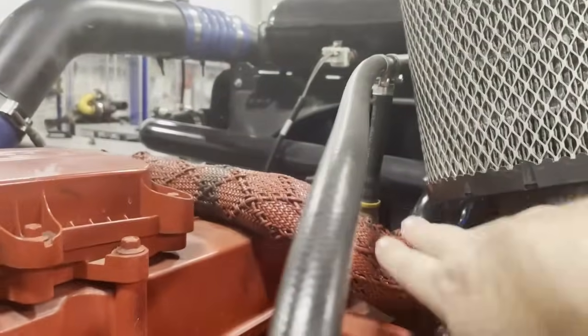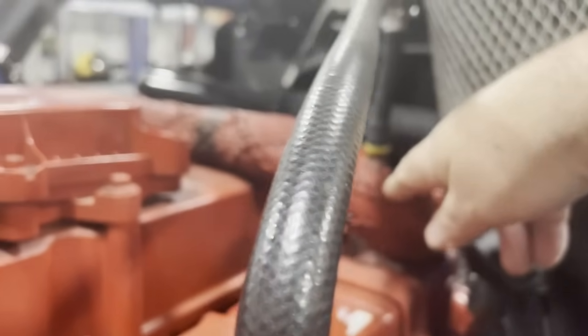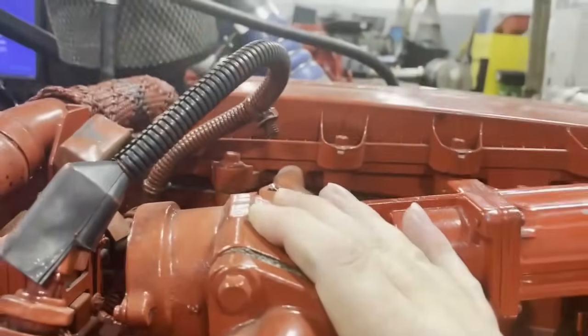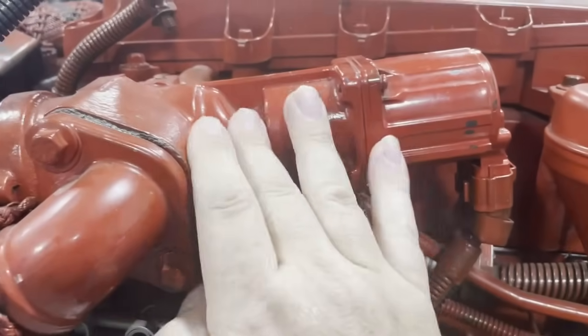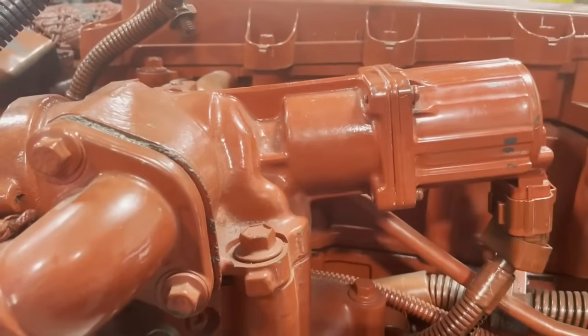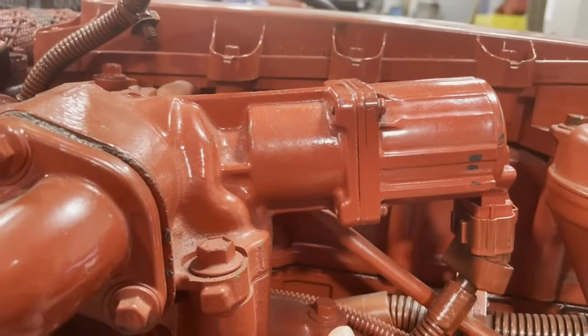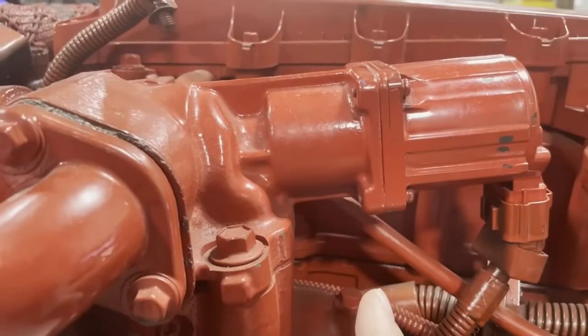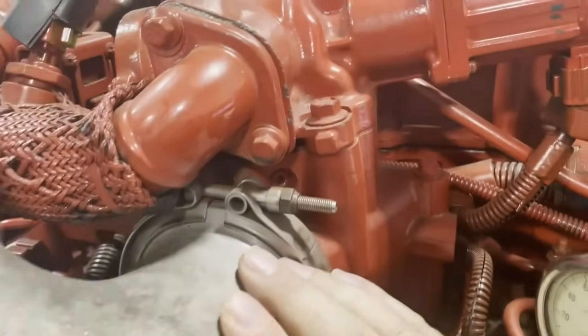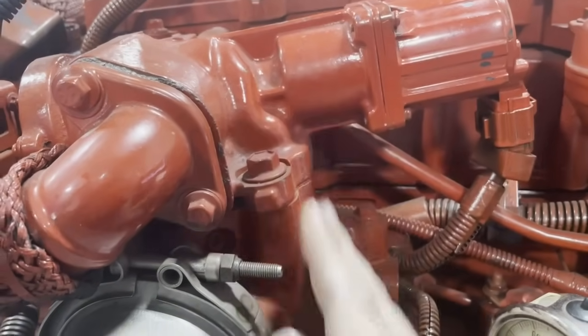Up here you can see what we call the crossover tube. It comes from the end of the EGR cooler and travels over the engine to the other side, where it comes to this component called the EGR valve. The EGR valve — which can be a spool or a butterfly — controls the amount of exhaust gas going into the cylinders. It is mounted right above the intake manifold, where the exhaust mixes in with the fresh air coming from the turbocharger.